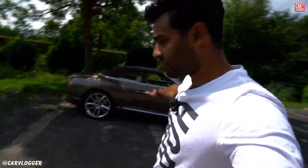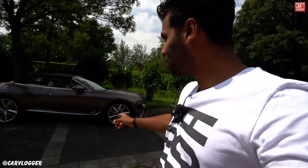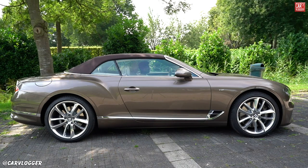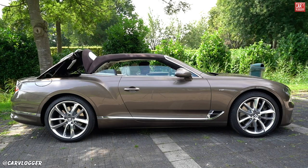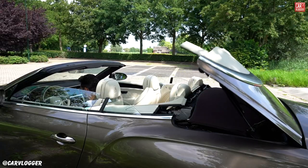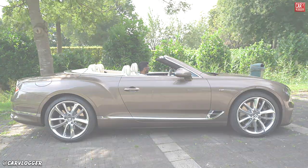This is beautiful even with the roof up, but let's cue the music and let me pop the roof. Now that's some serious roof tech.